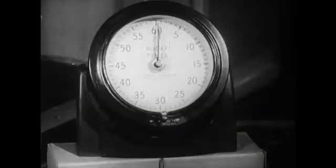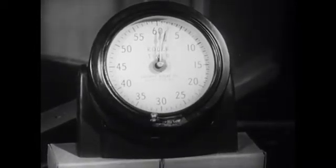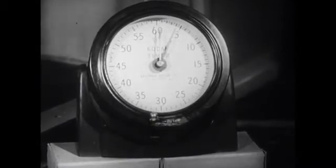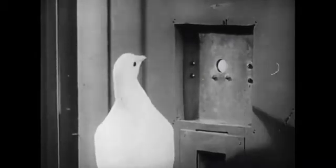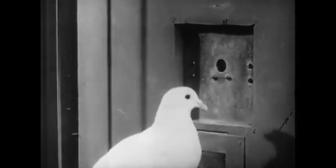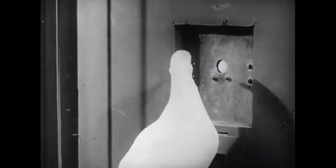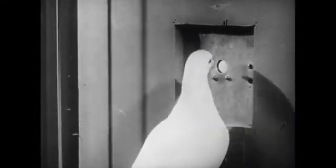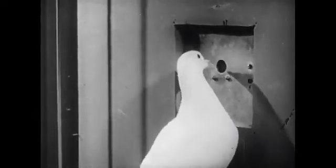So let's put back the disk, then reset the clock to zero. Now we'll demonstrate how we make the pigeon acquire the behavior of pecking at the disk. Our technique is the old childhood game 'you're getting warmer.' Every time he does something a little closer to what we want him to do, we reinforce him. We start by paying him off each time he moves nearer the disk, till he's within pecking distance. Each time he earns his pay, the disk goes dark.